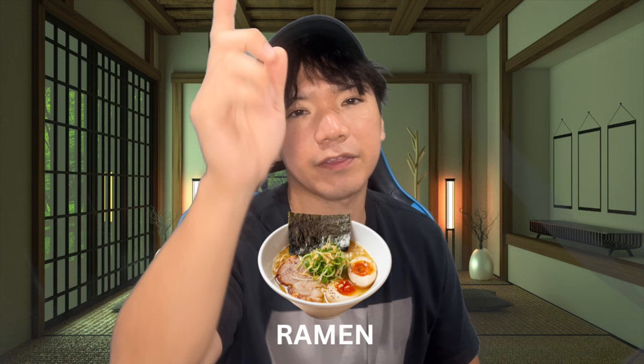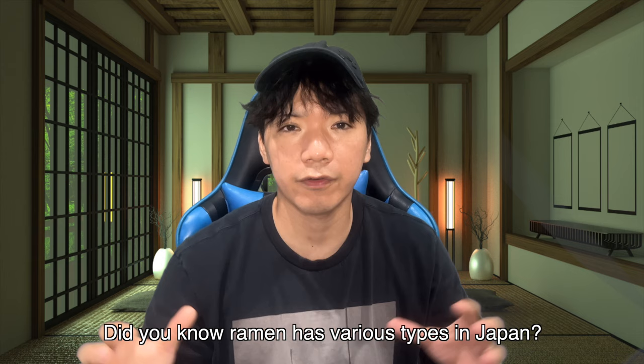Hello everyone, I'm Kosuke. When you come to Japan, what do you want to eat? Yes, ramen. It's a popular dish.